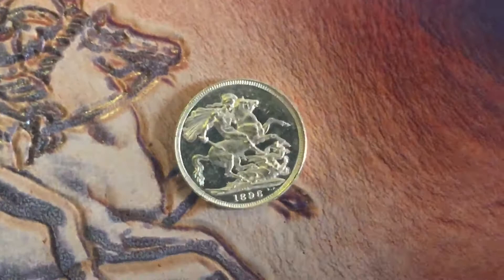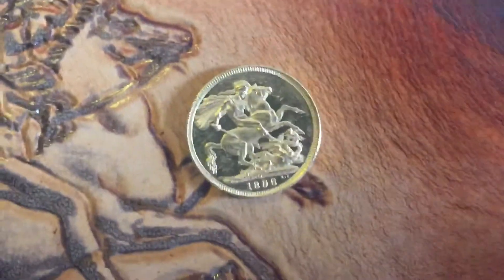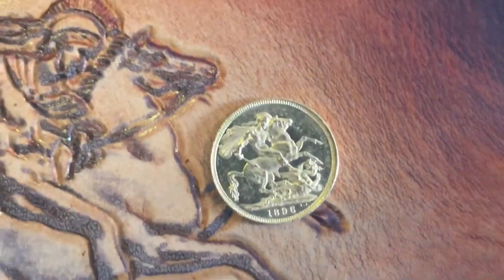Anyway, it's a full Sovereign — we'll add it to my collection. Thank you for watching, bye bye.